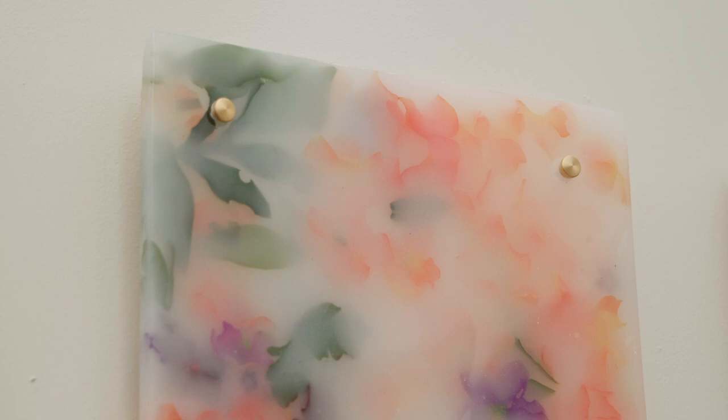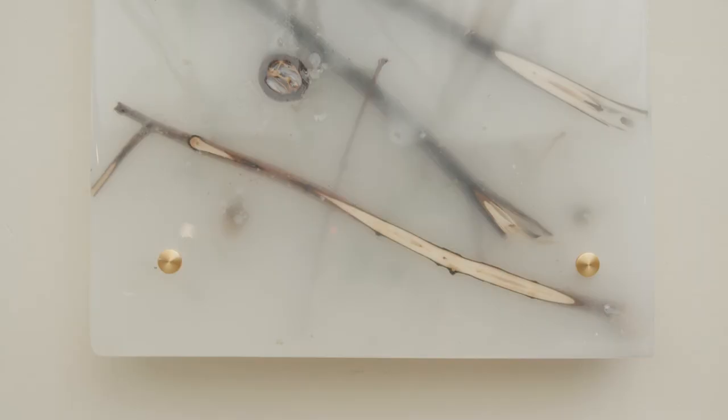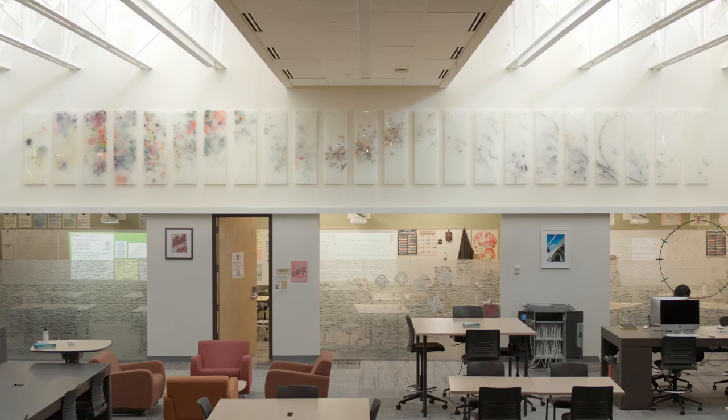We were surprised by how much the finished product matched our original intention — the idea of creating depth — and actually seeing the panels was really satisfying. We were obsessed, getting up really close: oh, look at how that acorn looks through the foggy resin. Even though there are 23 panels and it's huge, we each have favorite areas that are tiny, because it's like — oh, that leaf looks so good next to that petal. I hope that even if you're in that space day after day, you'll notice something different every time you look at them.